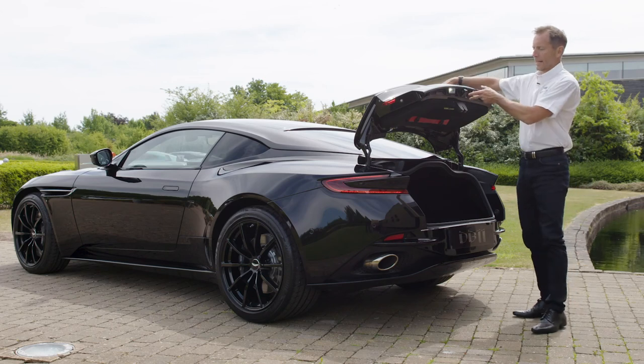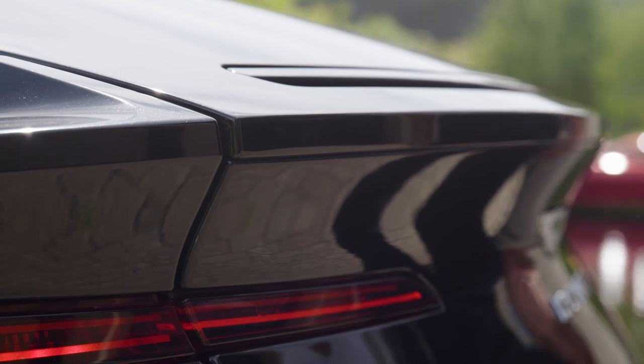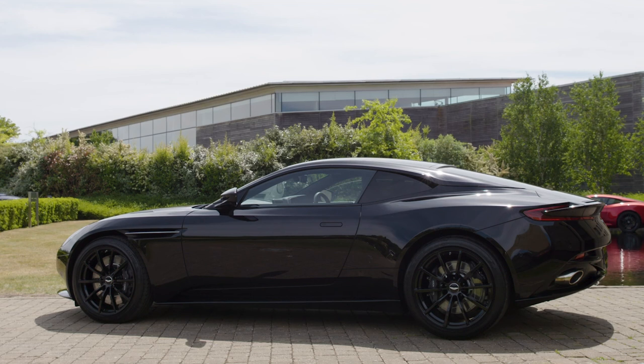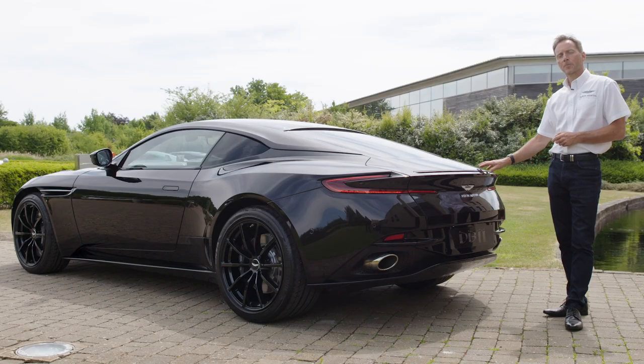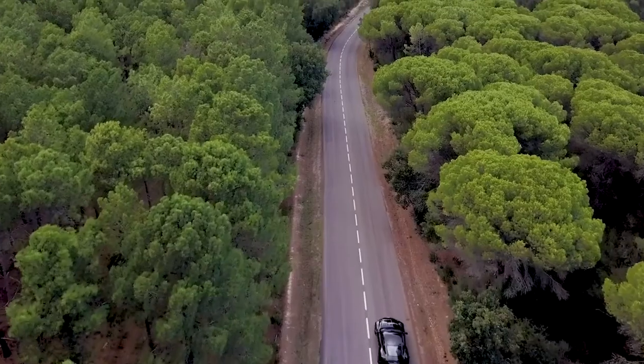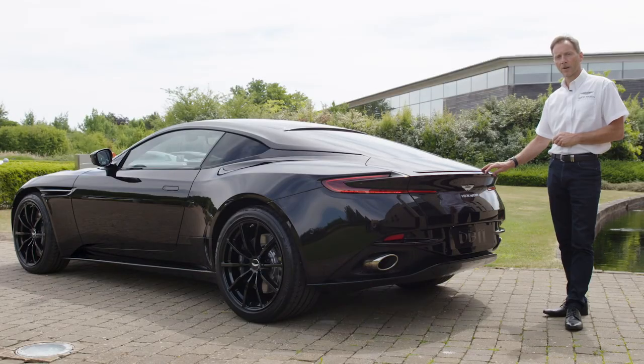Another nice feature of the boot is soft close — place the boot in its position and it brings itself down nicely. That concludes our exterior walk around of this beautiful DB11. If you'd like to go to astonmartin.com you can personalise and configure your own Aston Martin yourself, or visit your local dealer who will be happy to run through their own configuration with you.